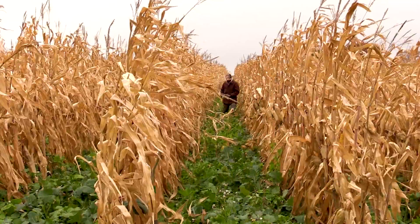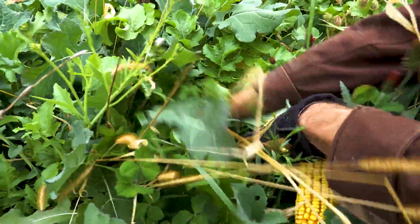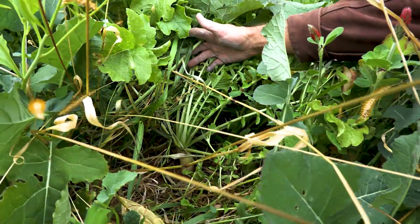Things such as cover crops help us keep a living root in that soil to not only provide protection from wind and water erosion, but also feed that biology in the soil.